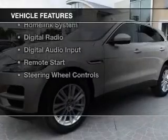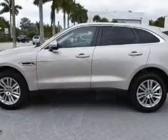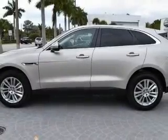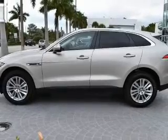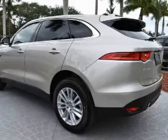The features include a power sunroof, electric trunk, heated steering wheel, leather seats, heated seats, a home link system, digital radio, digital audio input, remote start, and steering wheel controls.